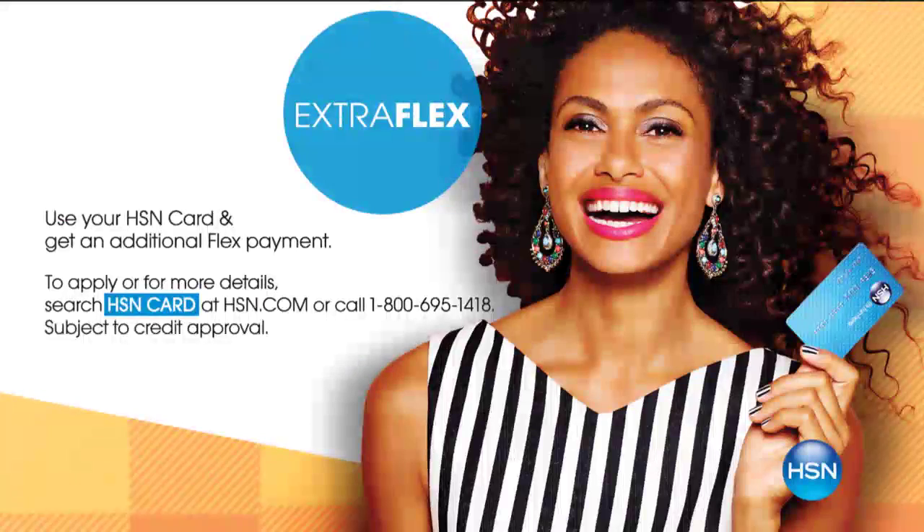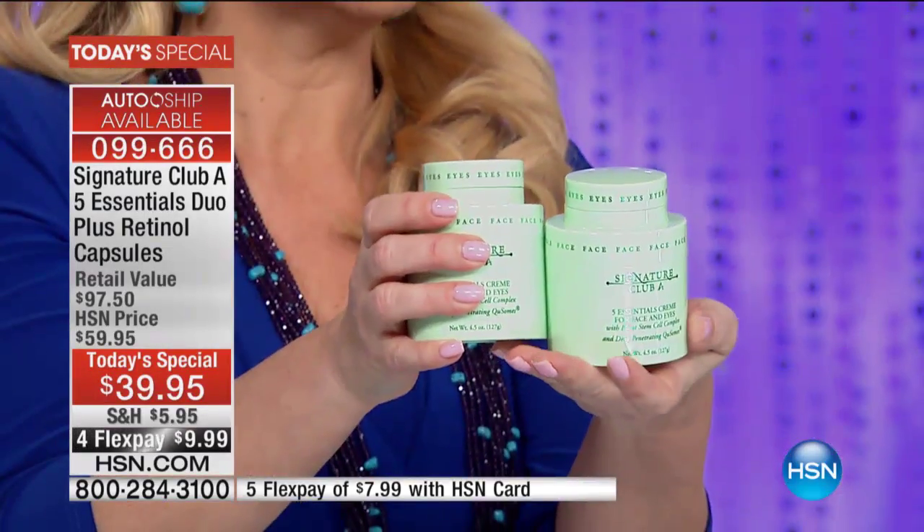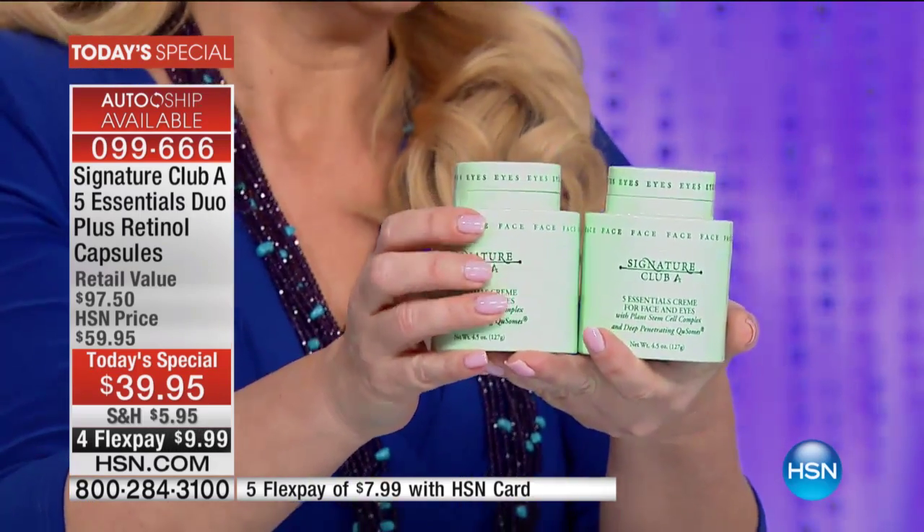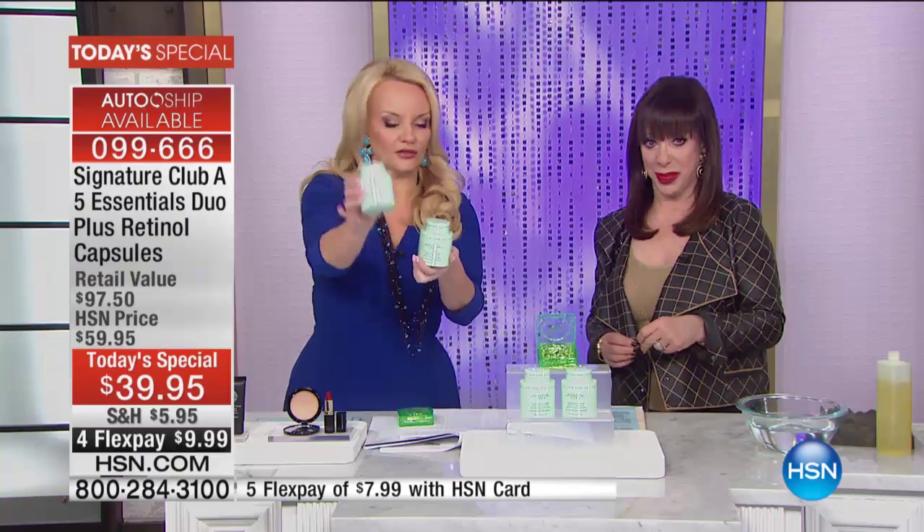If you have your HSN charge card, you can get it home for $8. It's like getting the five essentials that you pay $29.95 for, for free. Five million, four hundred thousand of them were sold right here at this station. They're always $29.50 for one. So instead of $29.50 and $29.50, today they're free.